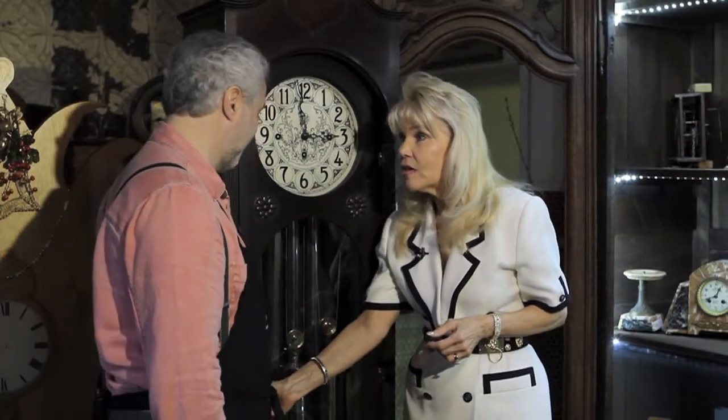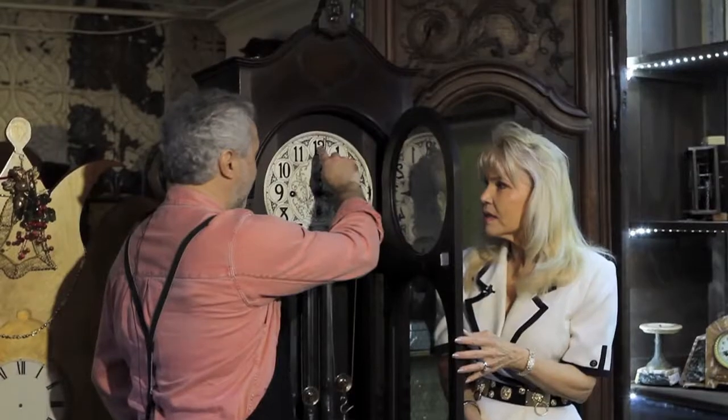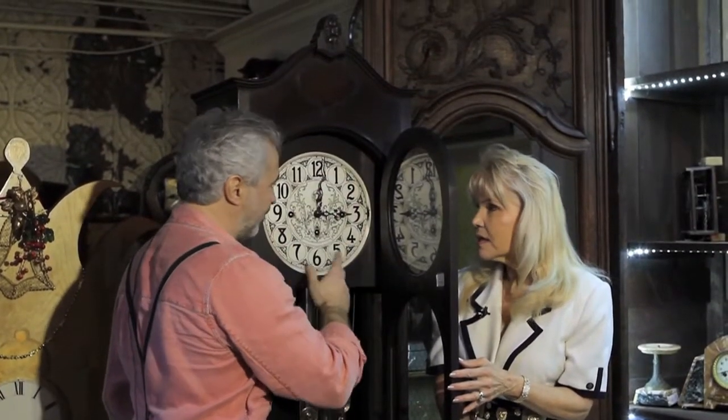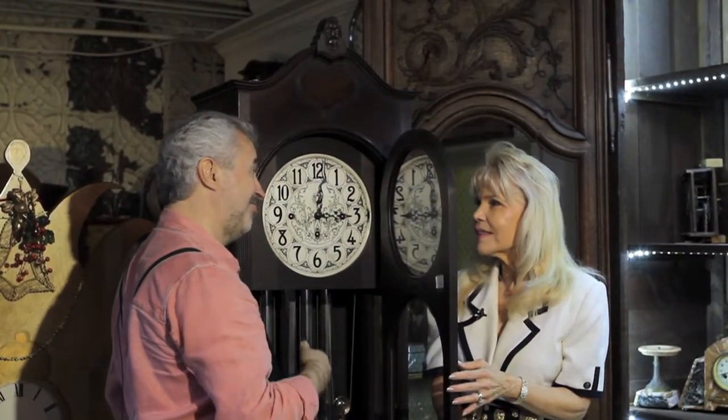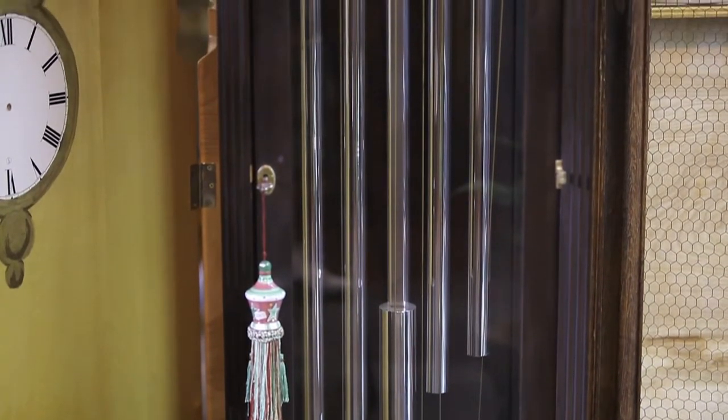One of my favorite pieces in the shop is this colonial clock. It dates back to the early 1900s. It is very, very beautiful, and it has a cathedral sound and a chime. You will hear it right now. That was the Westminster chime — so beautiful, so beautiful.